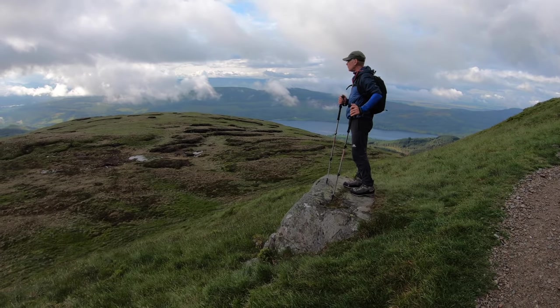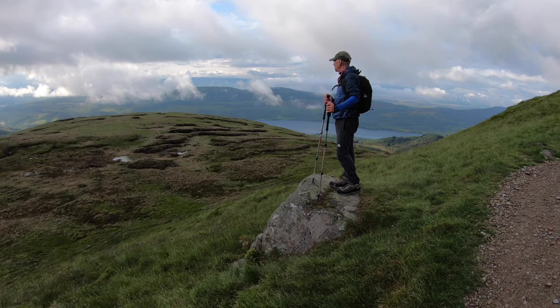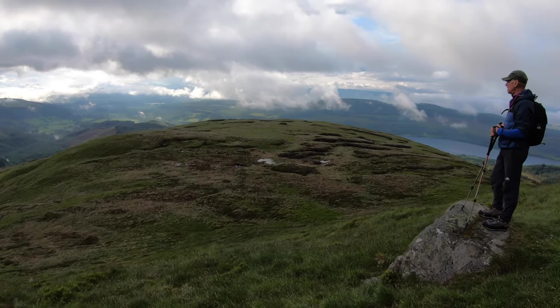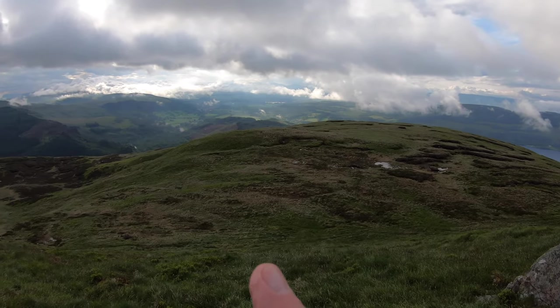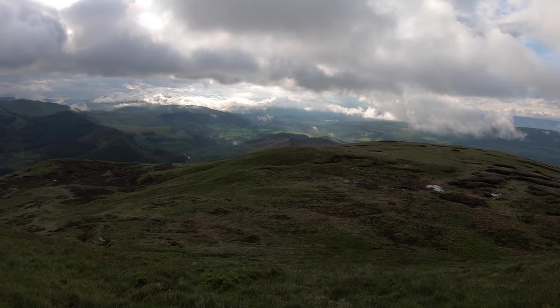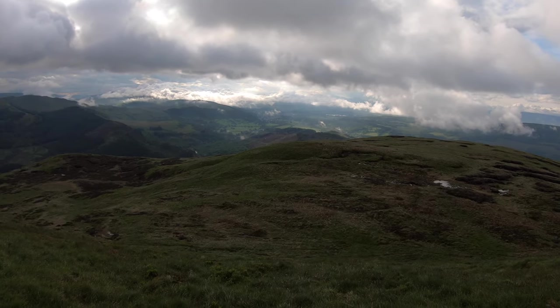Looking down to Loch Venachur, looking south. Coming round here — again back into the Campsies — and just to the south of that is the Lake of Monteith, the only lake in Scotland.